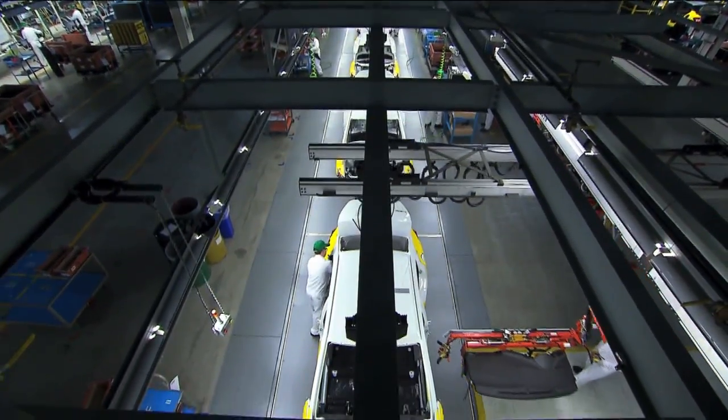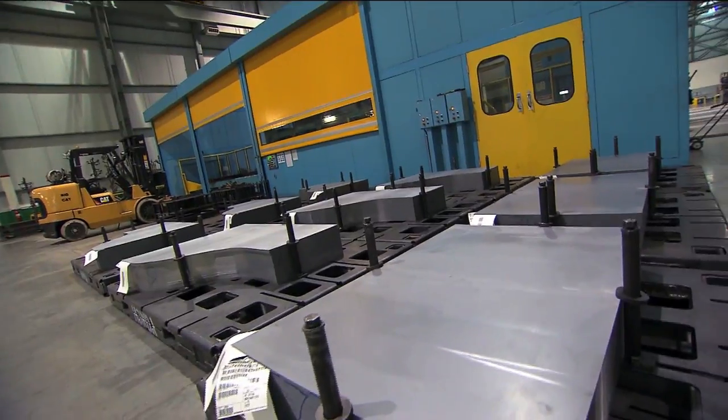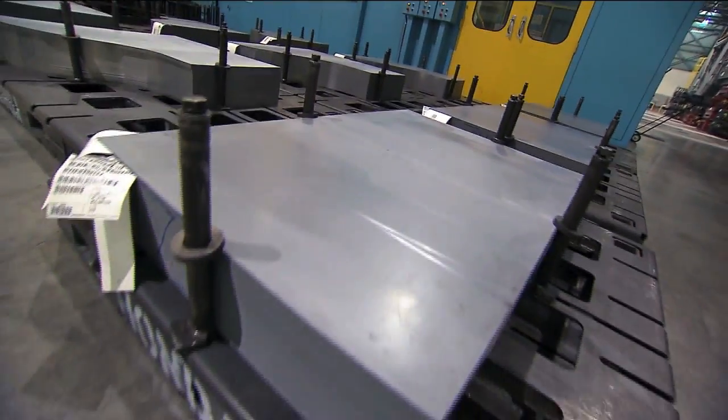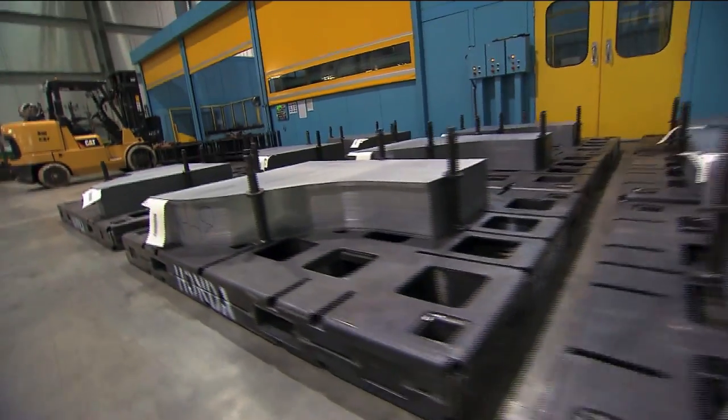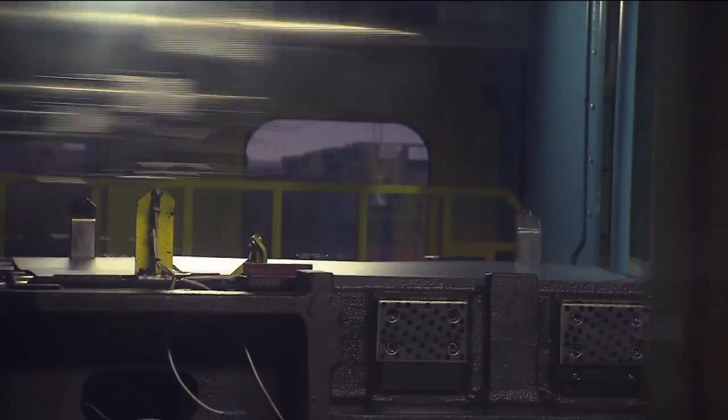We're here with Steve. What station are we at? This is the stamping press — this is where it all begins. The car is born here. I'm seeing all these chunks of metal over here. What are these for? The rectangles will become trunks, and the odd-shaped ones become doors. They get formed using the press into shapes for the car.